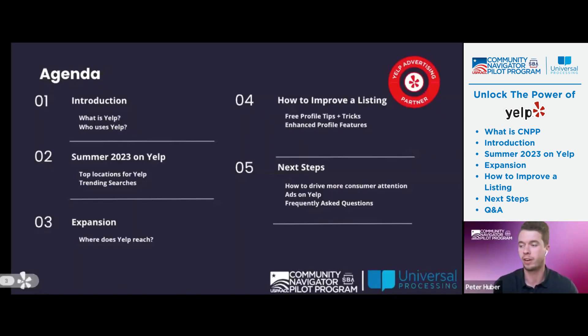I'll just run through the agenda. What I wanted to go through today is really A to Z on how to use Yelp, not only as a business owner, but how consumers typically use the platform. I want to start with what Yelp is and who uses it, go into some things coming up summer of 2023, and how to improve a listing. Most of you are probably small business owners or work for one — these are tips and tricks on how to improve a profile through free listing management. Then obviously next steps are how to drive more consumer attention, how to start ads on Yelp, and some frequently asked questions. If there are any questions at any point, feel free to type them in the chat.